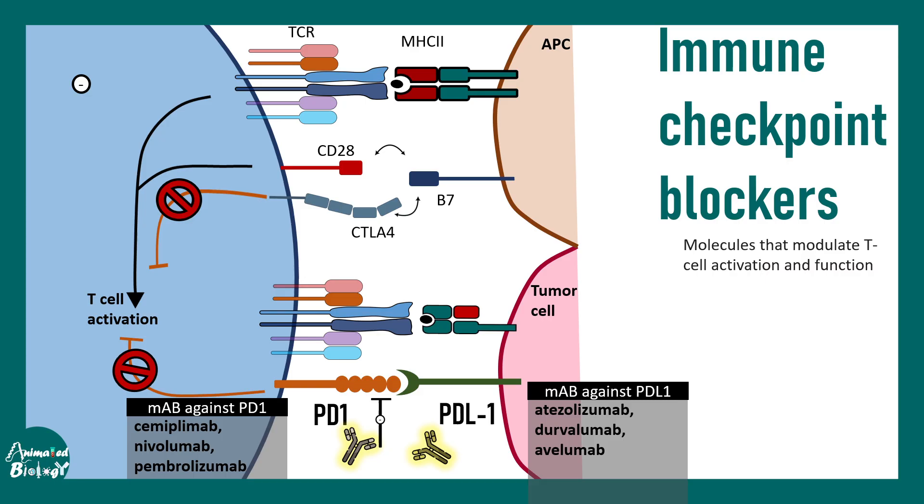Similarly, there are molecules targeting the ligand itself, such as atezolizumab, durvalumab, and avelumab, all of which prevent the inhibitory responses. There are also molecules which target CTLA4, such as ipilimumab. All of these have dramatic cancer therapeutic potential.